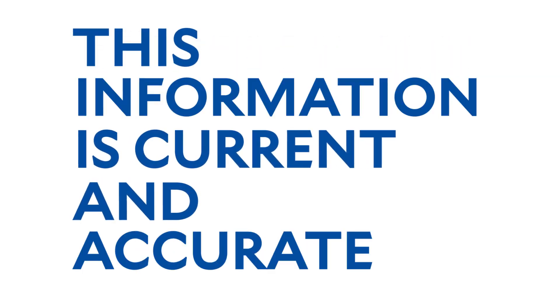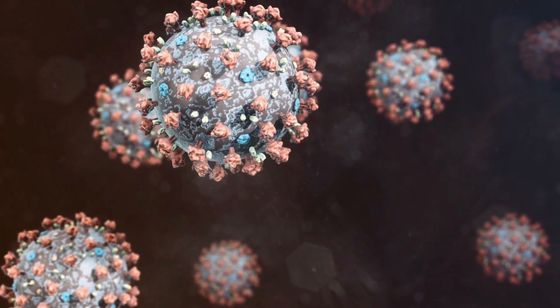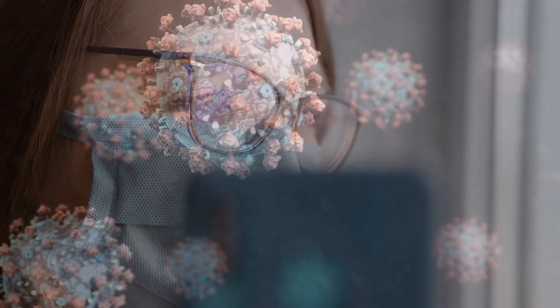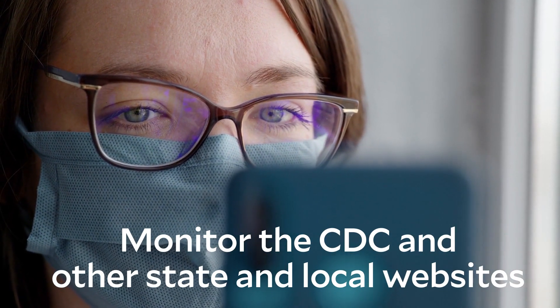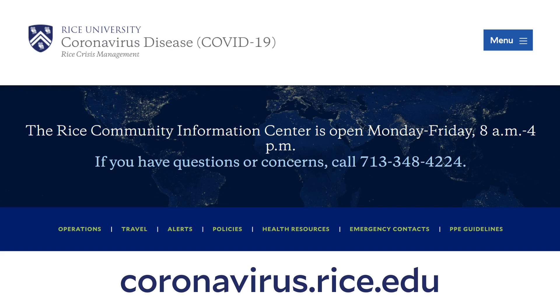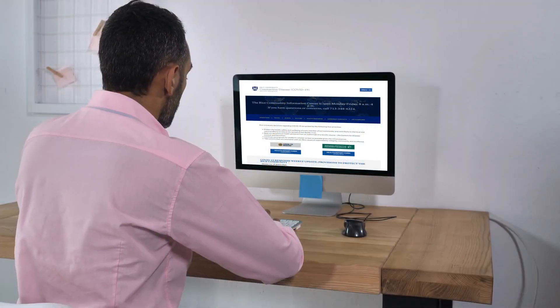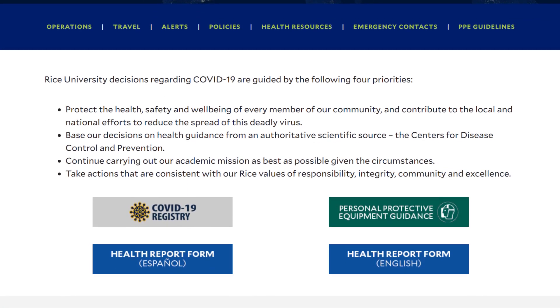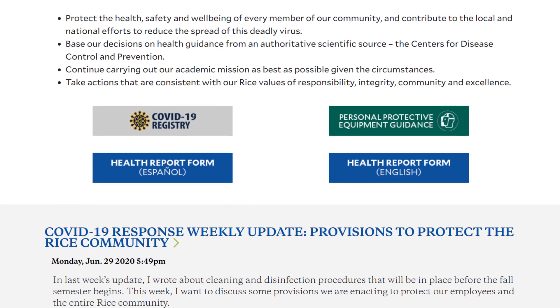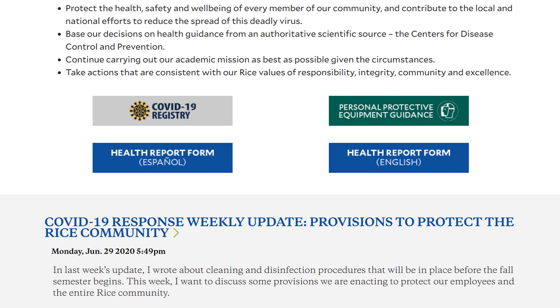Please note that the information contained in this video is current and accurate as of the time it was created. Since we're learning more about COVID-19 every day, it's important to monitor the CDC and other state and local websites, and especially our coronavirus website at coronavirus.rice.edu. There, you'll find the most current facts about the disease, any additional measures we may be implementing in response to it, and links to the daily self-checklist and health reporting form.